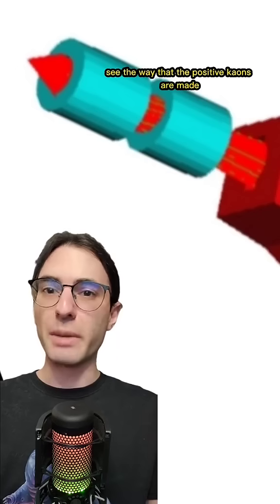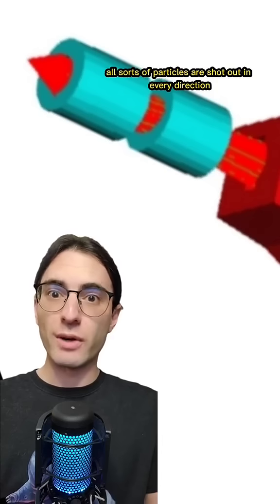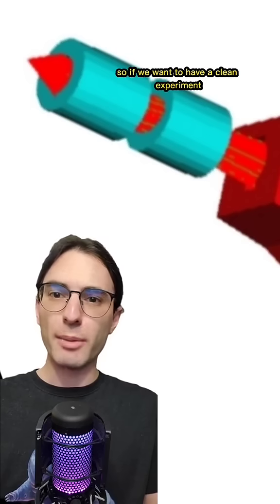The way that the positive kaons are made is by smashing a high-energy proton beam into a brick made of platinum. When this happens, all sorts of particles are shot out in every direction, but most of them end up flying out in the same direction that the proton beam came in. Most of the high-energy protons will also just keep going forward, so if we want to have a clean experiment, we can't put the detector along the line of sight of the proton beam.